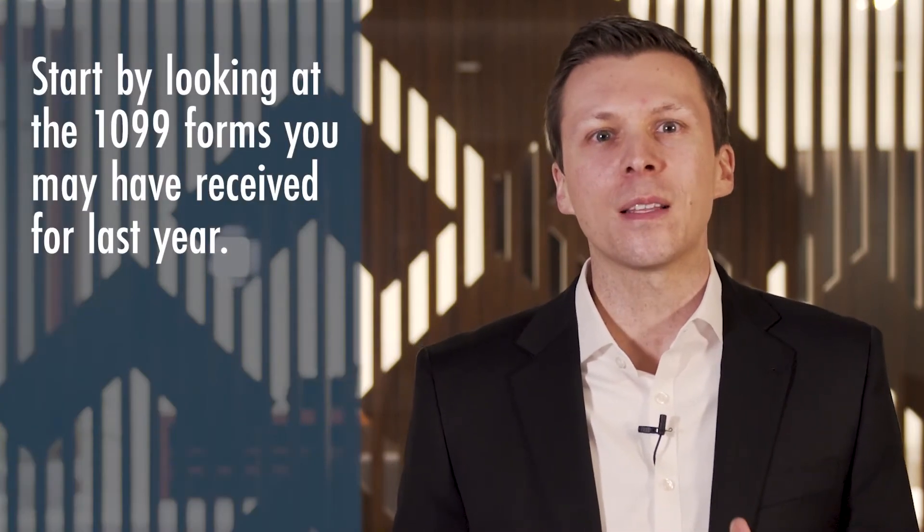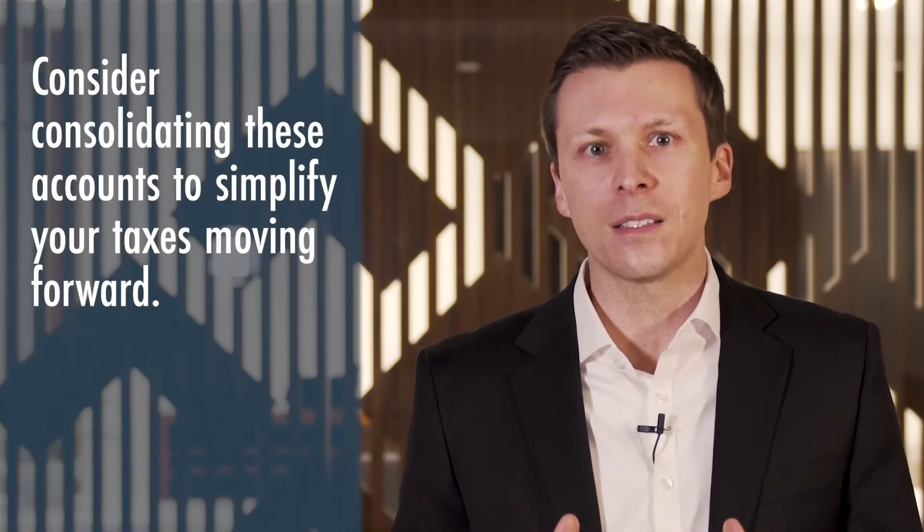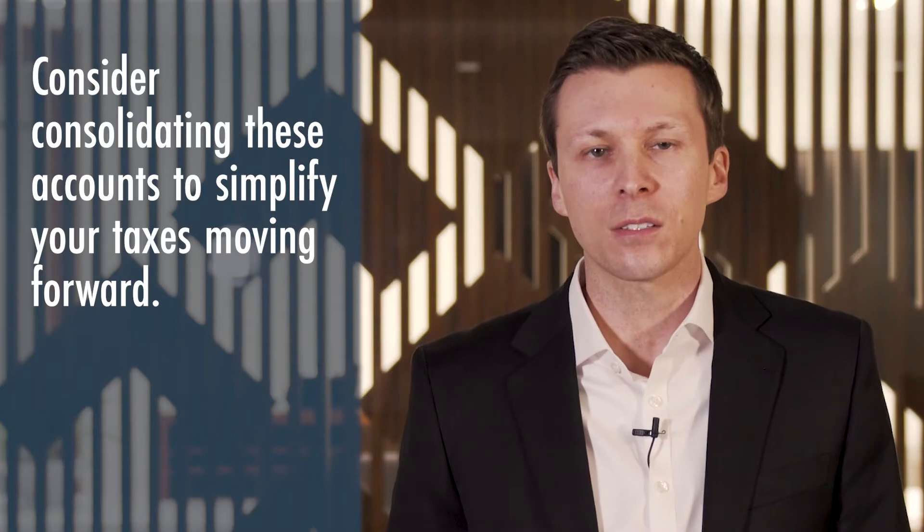Start by looking at the 1099 forms you may have received for the last year. Did you receive numerous 1099s from different banks and brokerage firms? If you have cash or investments at three or four different banks and brokerage firms, you may have numerous 1099-INT and 1099-B forms to contend with. Consider consolidating these accounts to simplify your taxes moving forward.